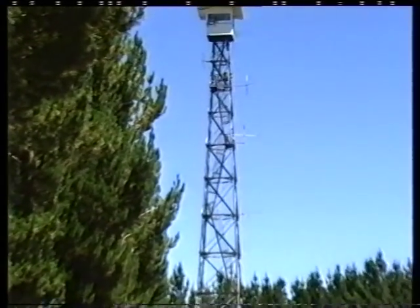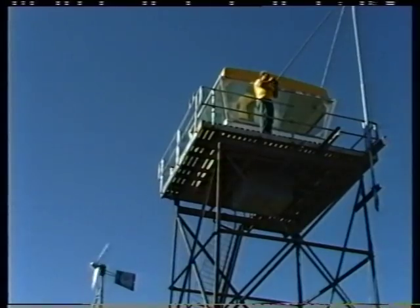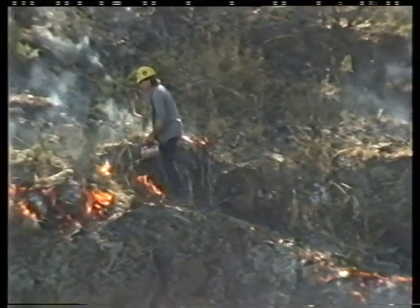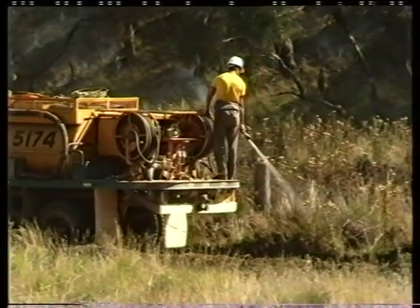Fire is always a major concern for the forester, as it represents the pine tree's greatest enemy. Trained firefighters must keep a continual watch over the plantation and reduce the amount of fuel in the surrounding country by careful hazard reduction burning in the cool season.